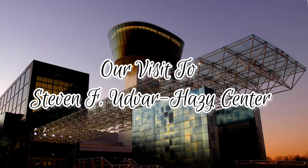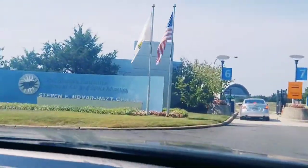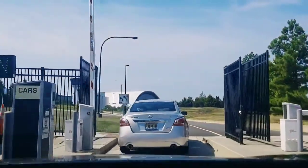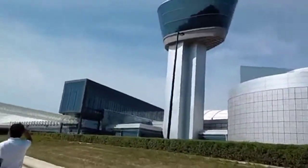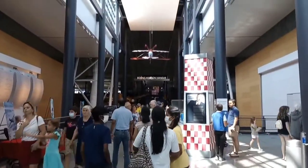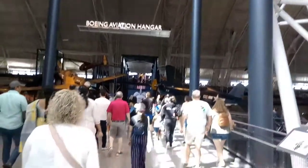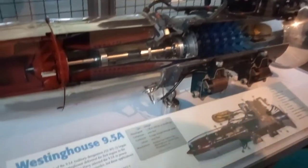Our visit to Stephen F. and Rojese Center. We first went to the Boeing Aviation Hangar. We passed a few different types of aircraft parts.